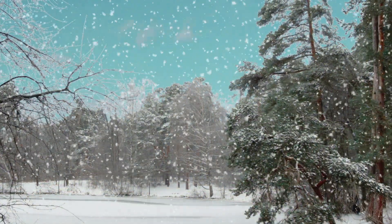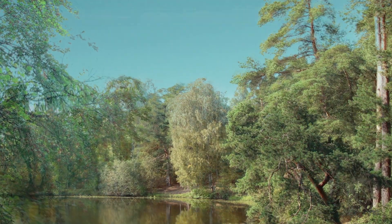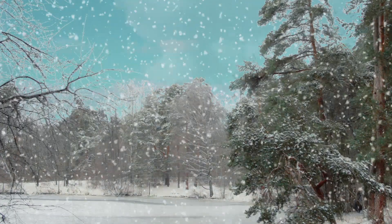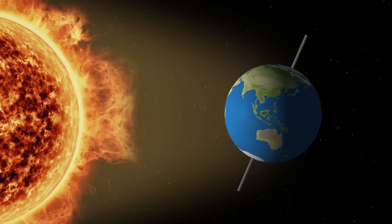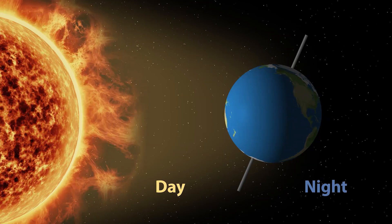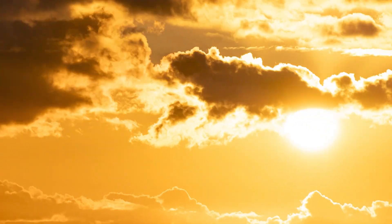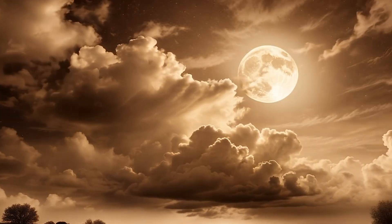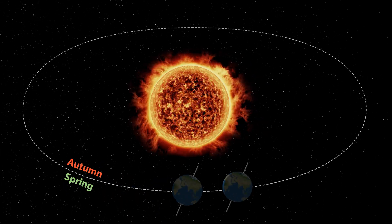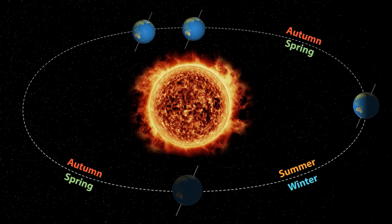In science, there are lots of cycles. Put simply, a cycle is a pattern that repeats over and over. For example, the Earth rotates on its axis in a regular cycle, giving us day and night. It also revolves around the Sun in a yearly cycle, which creates the seasons.